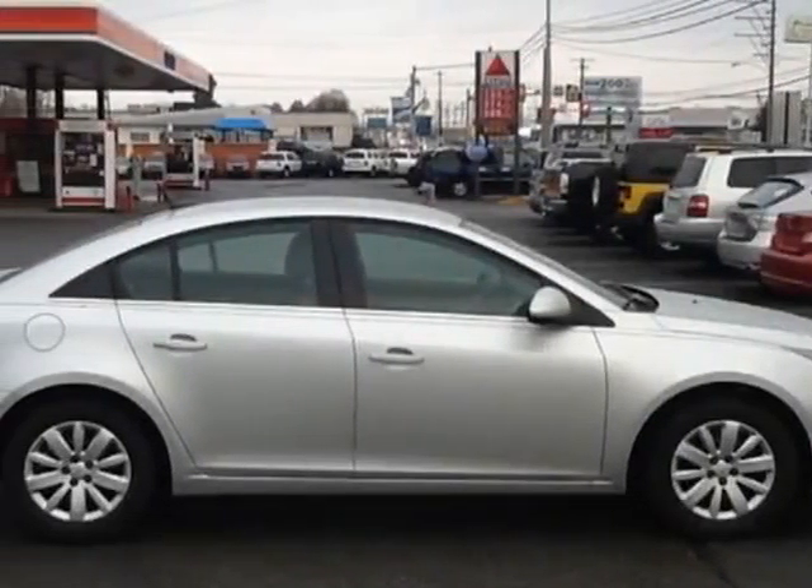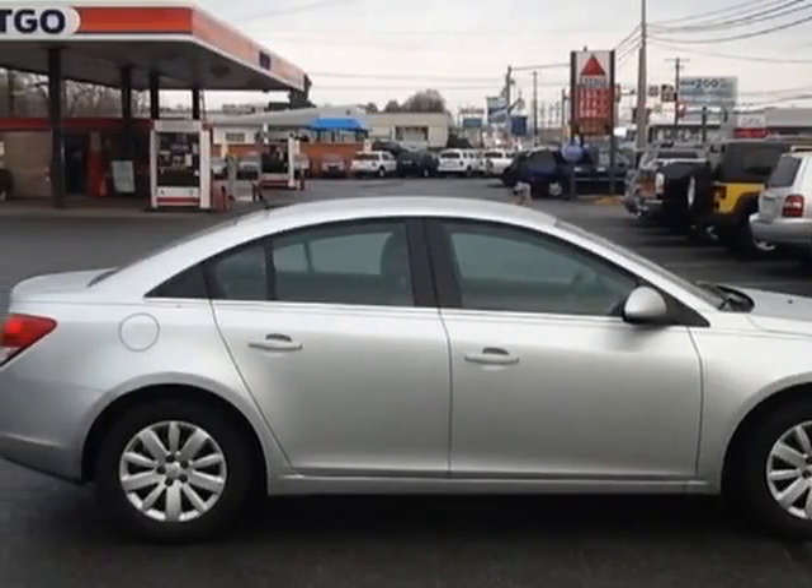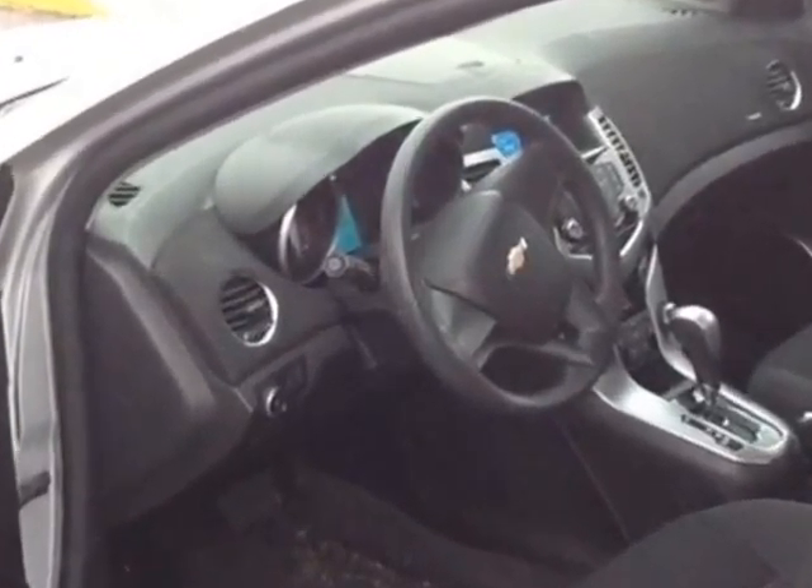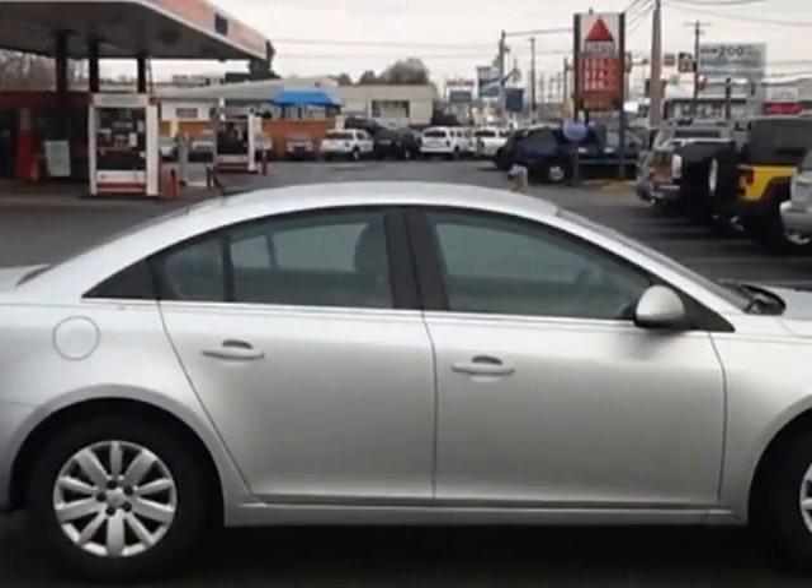Check out this 2011 Chevrolet Cruze. Carfax has certified this Cruze as having one owner. This Cruze has just under 32,000 miles.